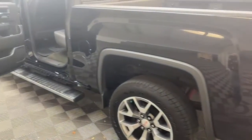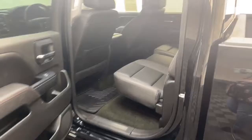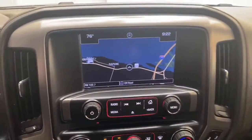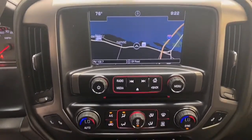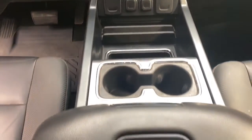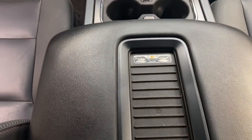The inside of the Sierra is made for comfort. Keyless entry, remote start, and leather seating for five are just a few of the interior features. You'll also find an 8-inch color LCD display with navigation, Bluetooth technology, and a 7-speaker Bose audio system.